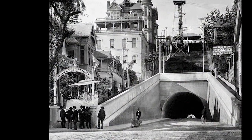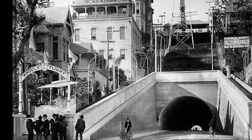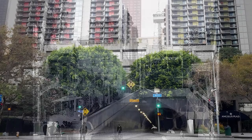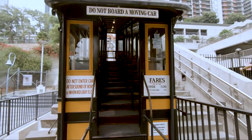So in 1901, Angel's Flight was opened to carry people up and down the hill. They also built a tunnel under Bunker Hill so if you needed to get to the other side, you could avoid the hill altogether. Today Angel's Flight has been moved a half block to the south, so let's take a ride on the world's shortest railway.